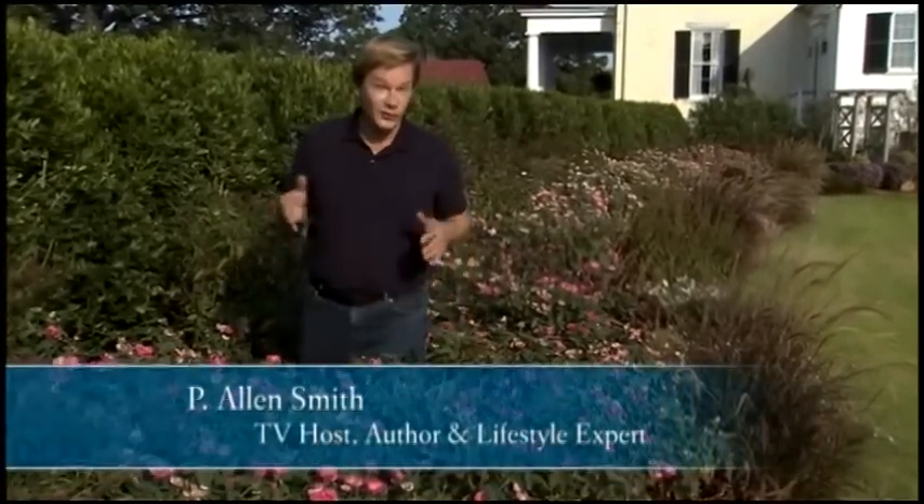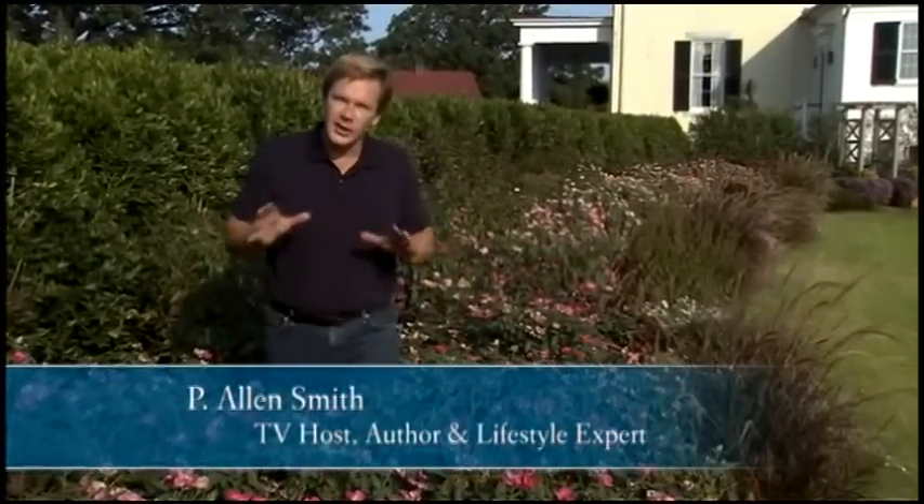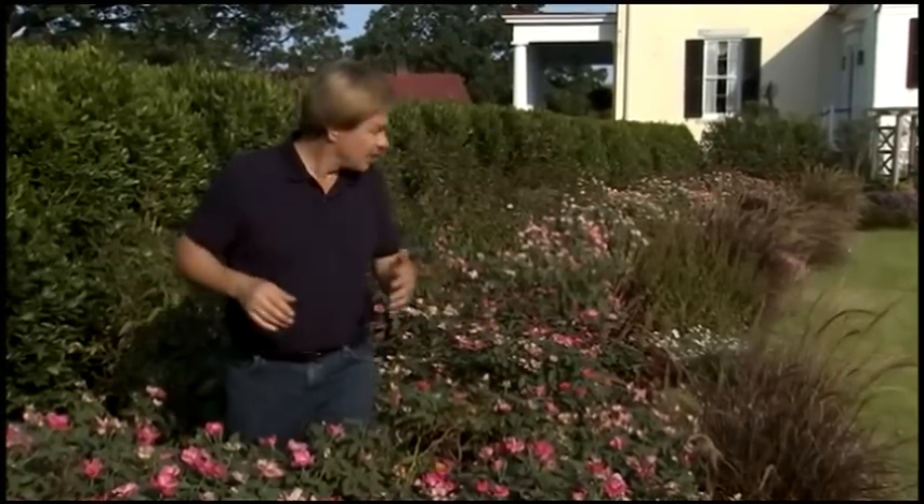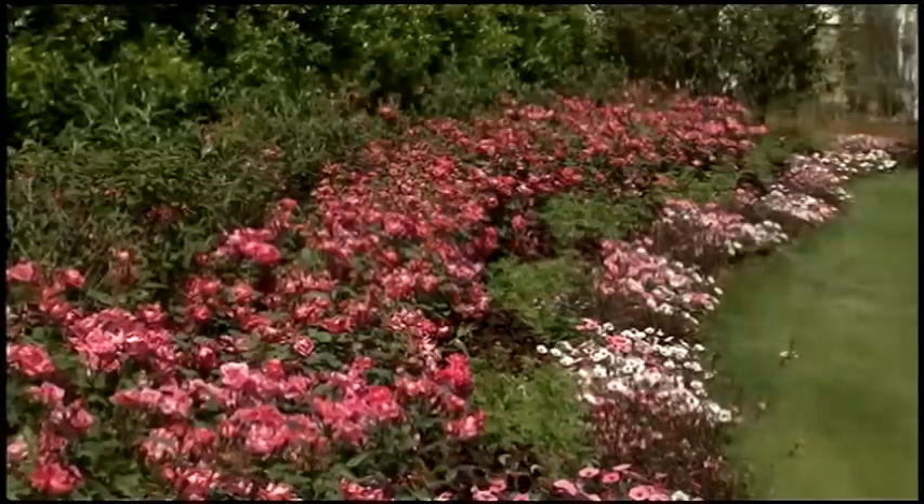I'd like to point out something that I think is rather remarkable. Here, the temperatures for the last week have soared well above 100. But despite these tough conditions, this flower border continues to thrive.